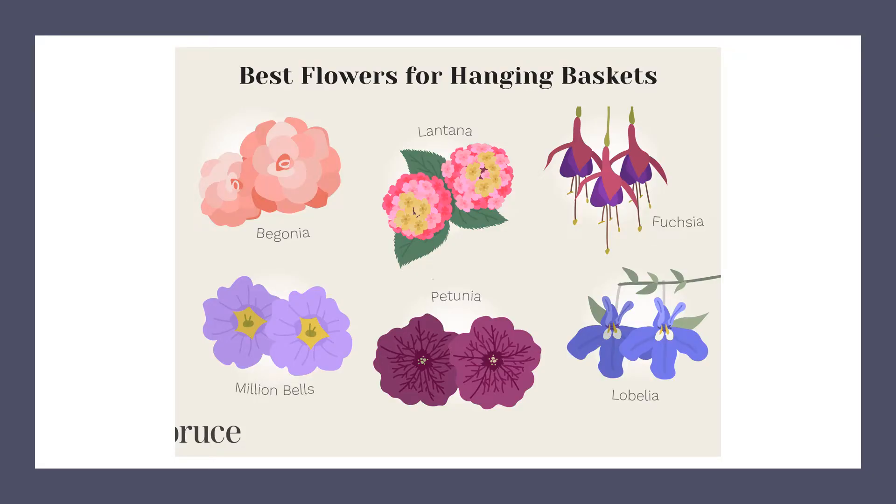Lobelia is also called Indian tobacco. It has numerous curative benefits, and it's been used by the Native Americans for hundreds of years to treat many different ailments. It's a well-known ingredient in traditional healing systems.